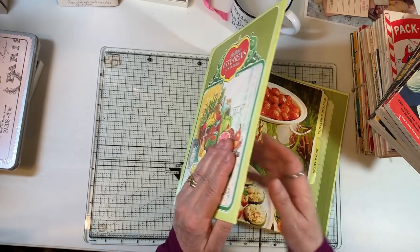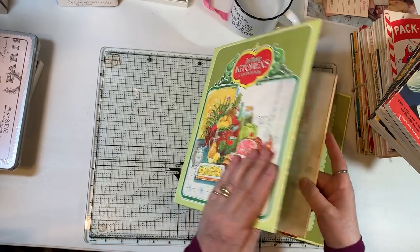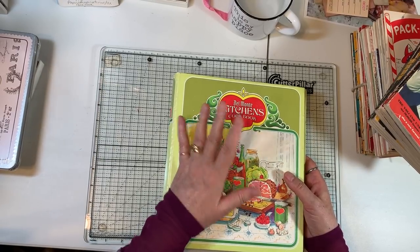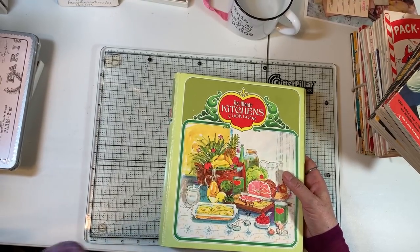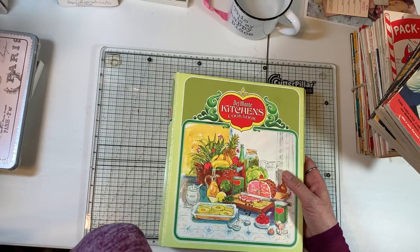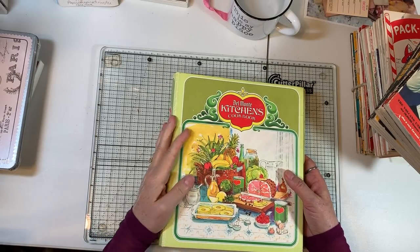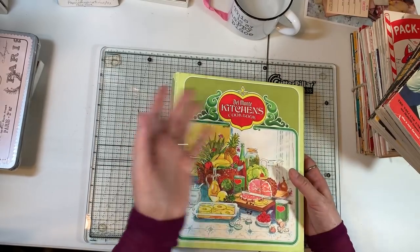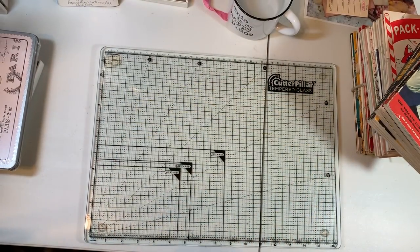A lot of this stuff is going to go to my Etsy, but not this next restock. I have all that stuff — the listings done and I just have to do the video, which hopefully will happen soon. Anyway, I'm just showing you what I got and it'll be coming to Etsy later on.